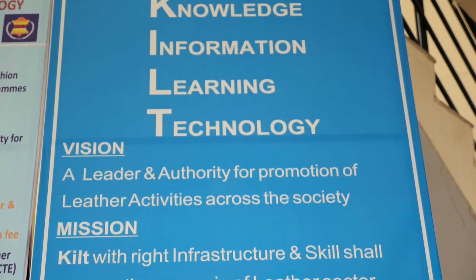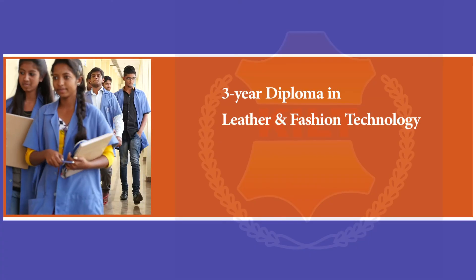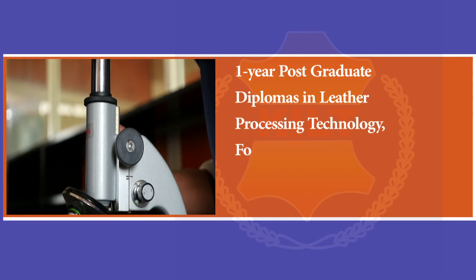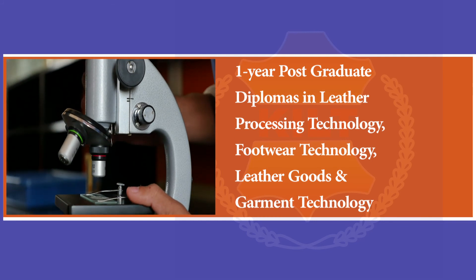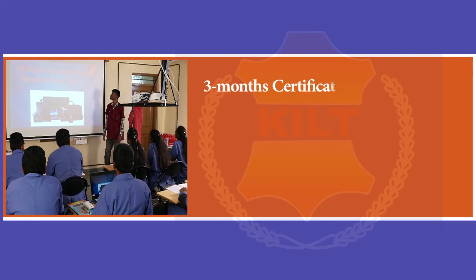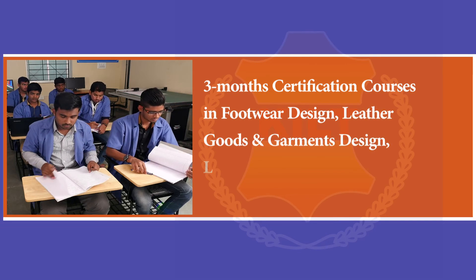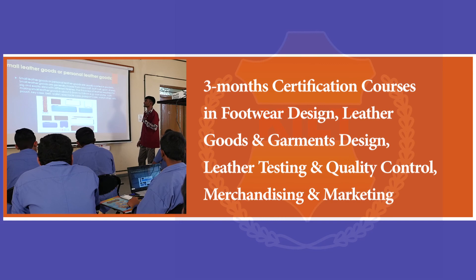The courses offered at KILT include a 3-year Diploma in Leather and Fashion Technology; 1-year Postgraduate Diplomas in Leather Processing Technology, Footwear Technology, and Leather Goods and Garment Technology; and 3-month Certification Courses in Footwear Design, Leather Goods and Garment Design, Leather Testing and Quality Control, and Merchandising and Marketing.